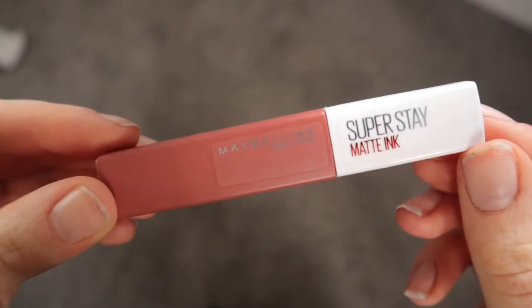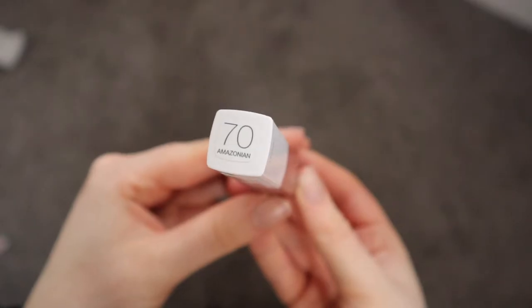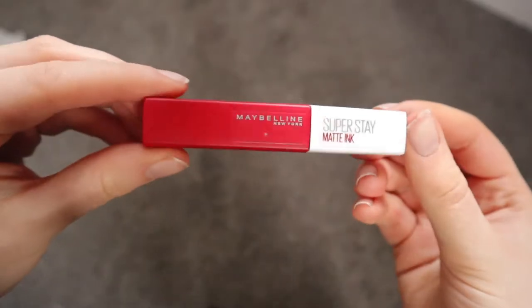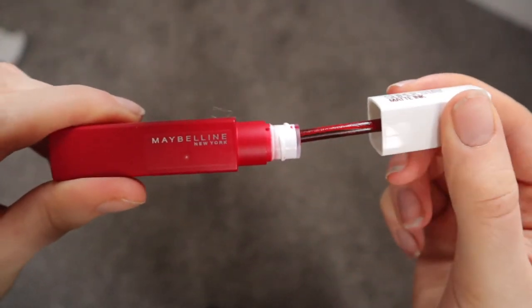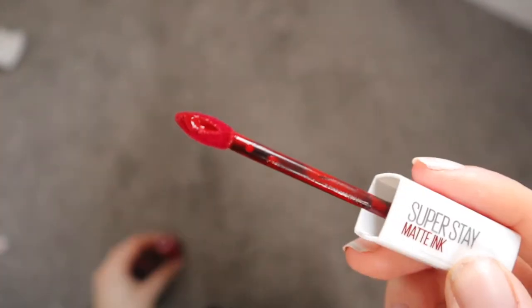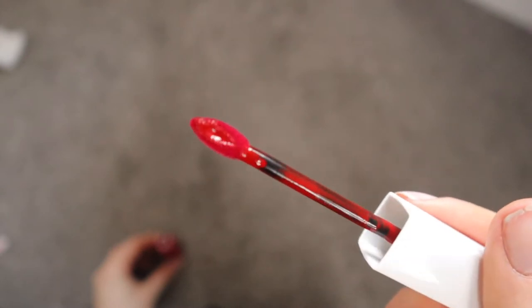I actually really do like the packaging of these liquid lipsticks. It's very simple but very effective. I love that it is a matte packaging — I think that's a really nice touch in keeping with the matte ink theme. These also have a really nice doe foot applicator which has a little gap in the middle that stores extra product, so you don't have to dip in and out as much. Each liquid lipstick holds five mils of product.